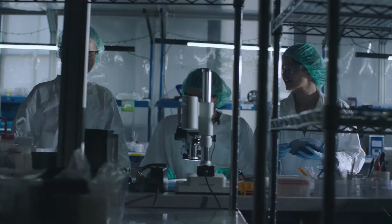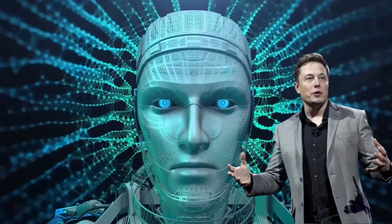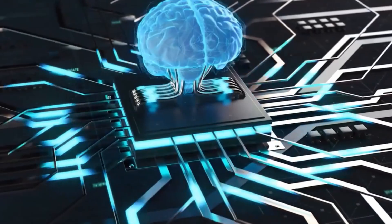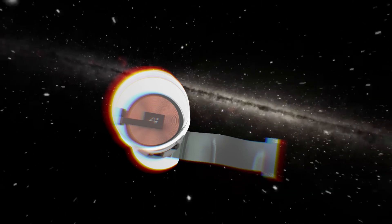Today, we're diving headfirst into the mind-bending world of Neuralink, Elon Musk's brainchild that's been shaking up the tech universe. Welcome to the Neuralink Show & Tell. Is Neuralink the cozy brain blanket we've all been waiting for? Or is it a bit like inviting a tech-savvy robot to your brain's private party? Stick around, we're about to unravel the layers of this high-tech onion.